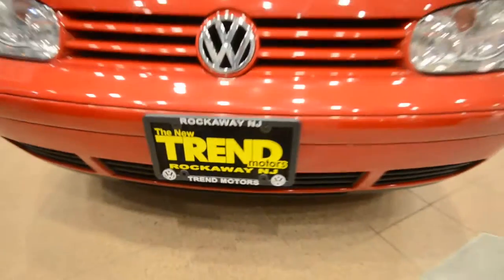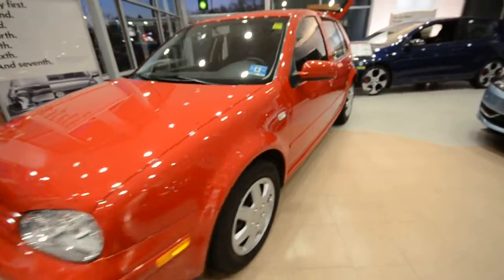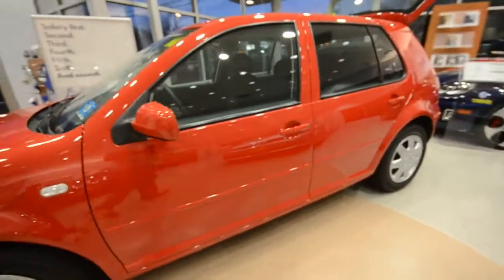Hey friends, welcome to Trend Motors Volkswagen in Rockaway, New Jersey. Today's guest is a nice one — it's a 2004 Volkswagen Golf GLS, finished in Tornado Red.